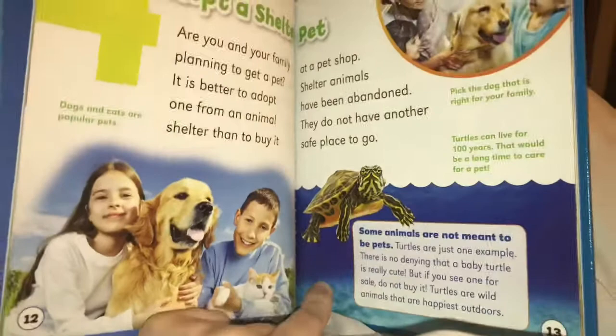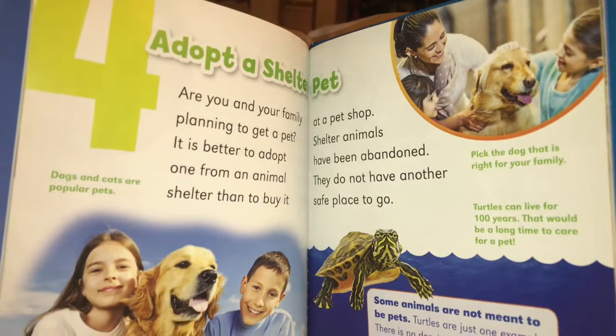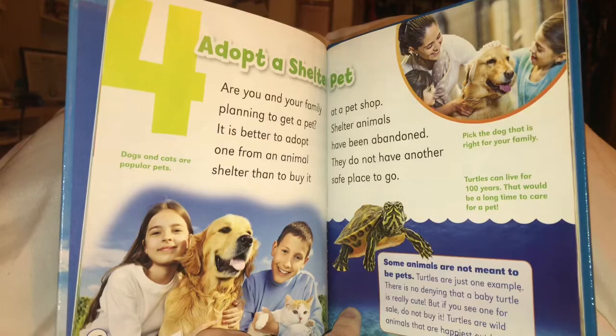Number four: adopt a shelter pet. Are you and your family planning to get a pet? It is better to adopt one from an animal shelter than to buy it at a pet shop. Shelter animals have been abandoned. They have no other safe place to go. Pick the dog or cat that is right for your family.